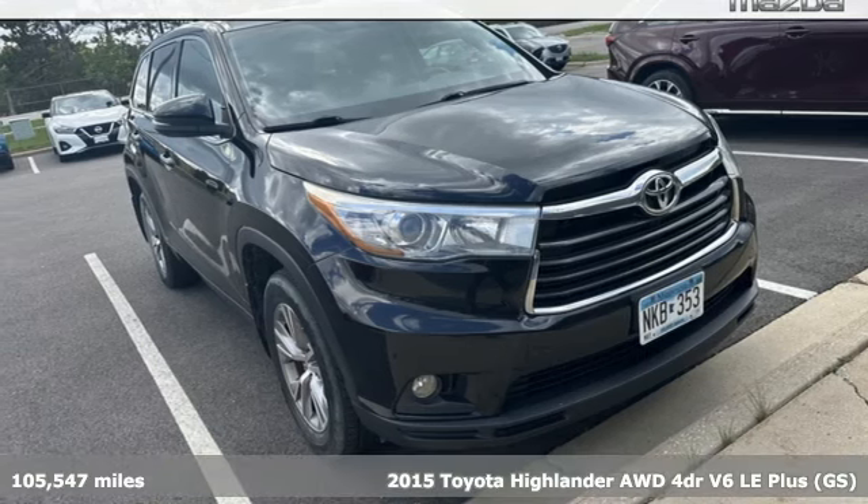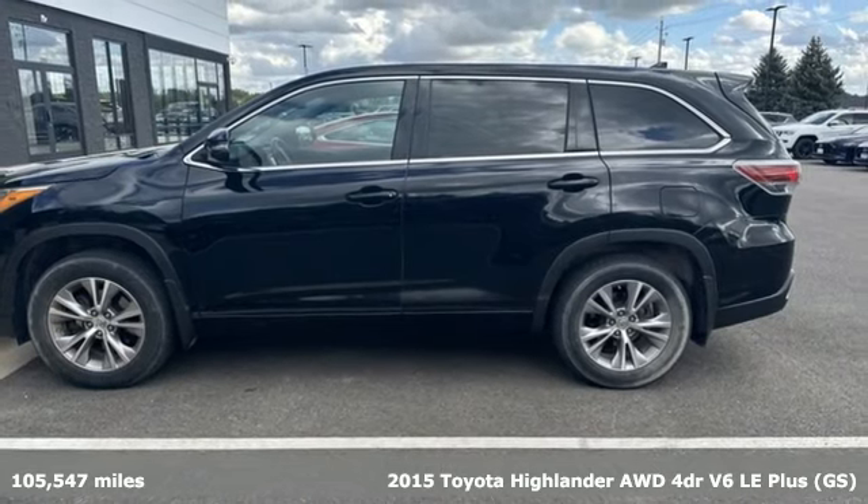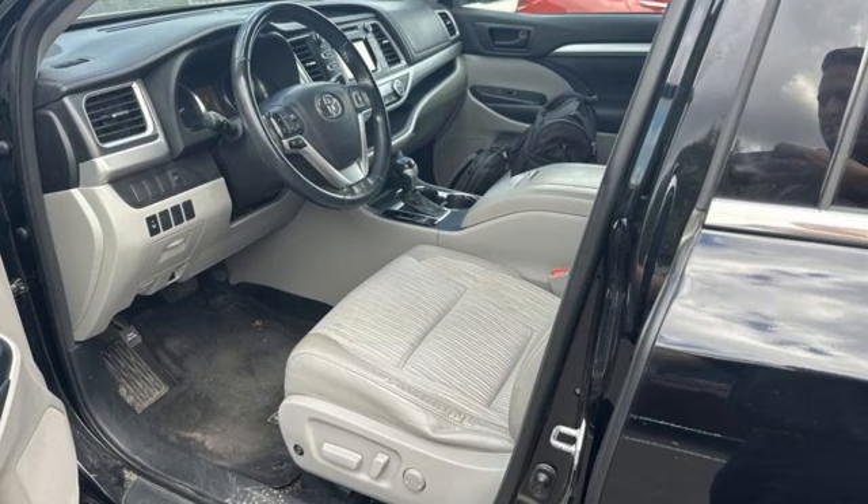Here's a 2015 Toyota Highlander. When you're looking for comfort, convenience, and quality, you think Toyota. It boasts an impressive list of features like these.